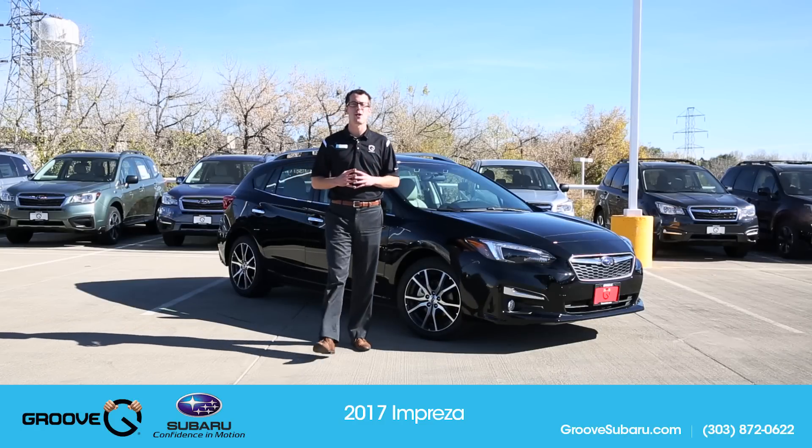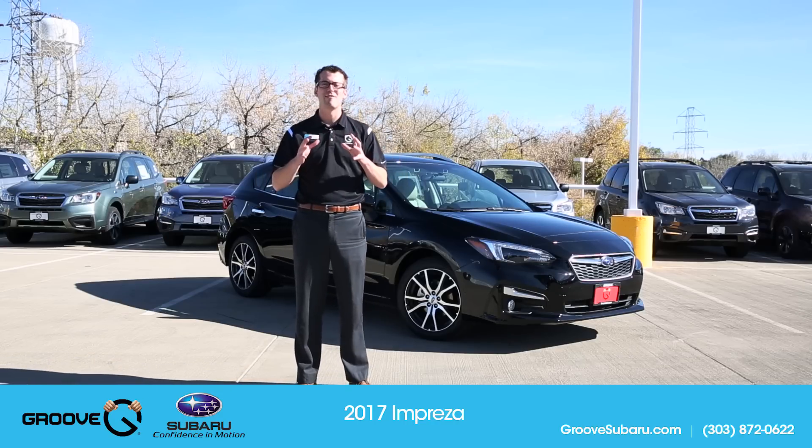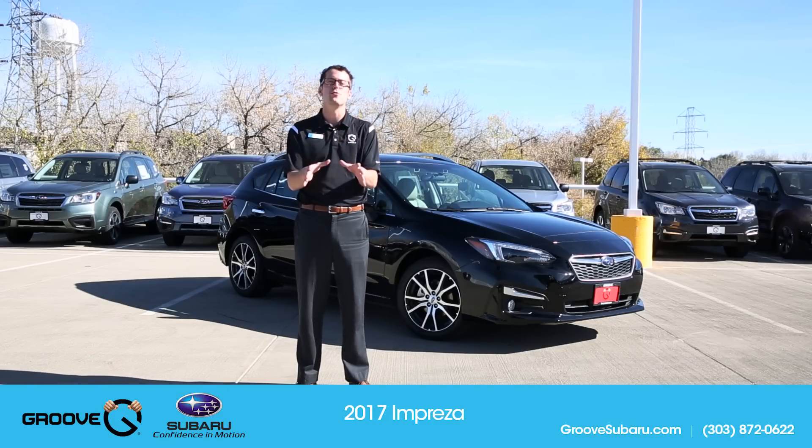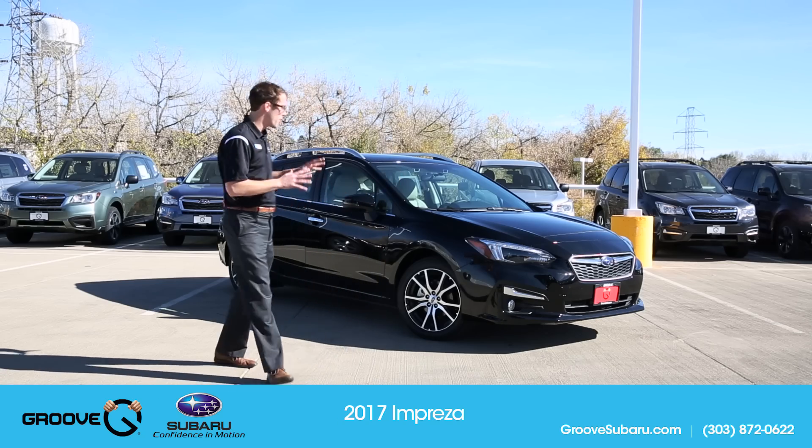What's up, guys? Brendan Hancock here with another episode of Groove Subaru Today. And behind me today, I have what will become the future of Subaru. This is the new 2017 Subaru Impreza.